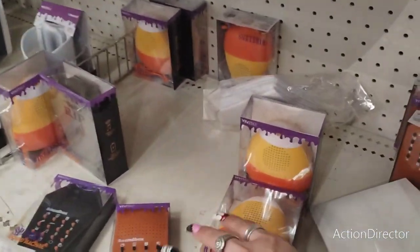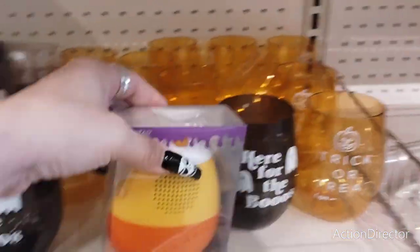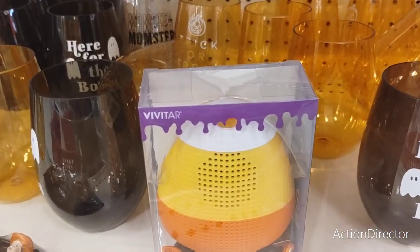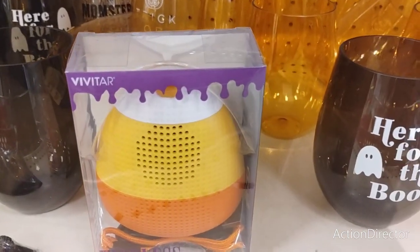Moving on from that — look at this, you guys. This is so cool, it is a candy corn wireless speaker. How fun is that? For the Halloween and fall, just some added fun, a little gift that would be cute — that's gonna be $5.